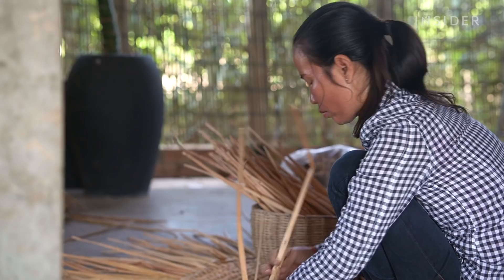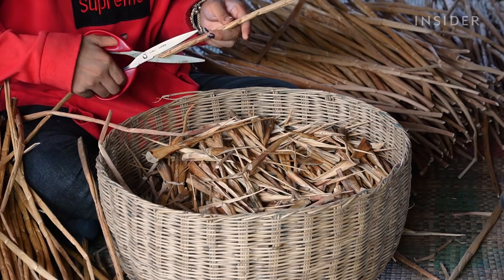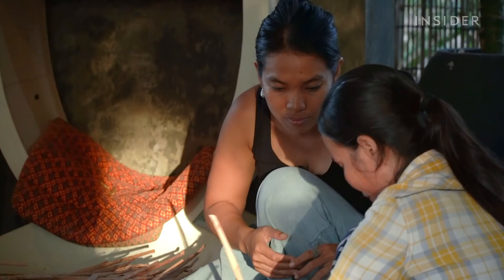One thing we have to remember about all of these uses is they're probably not sustainable — they're only short-term solutions to the problem of this invasive species. Because if we create an industry using this species, then we're going to create a demand for this species. Rokok's weavers say they're making an impact on the environment despite their small workforce, but the hyacinths reproduce far faster than the company's four employees can harvest them.